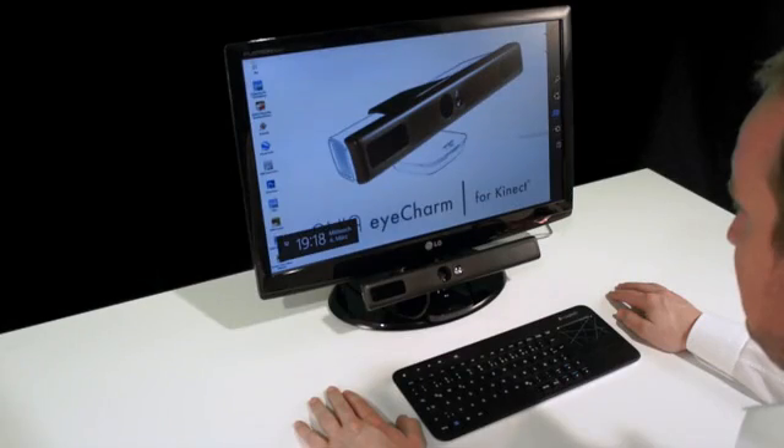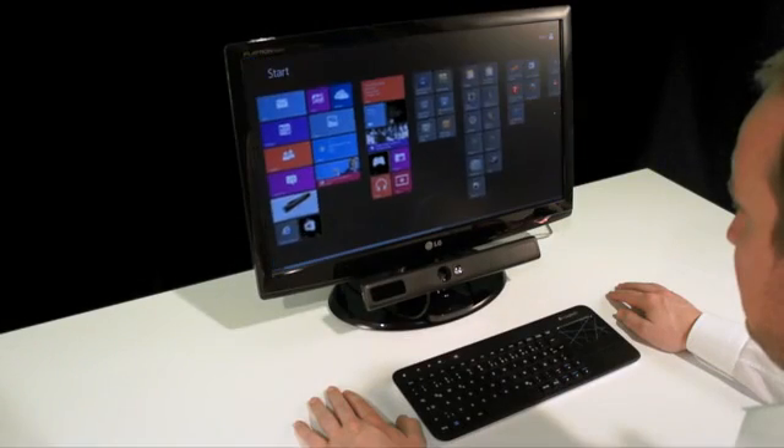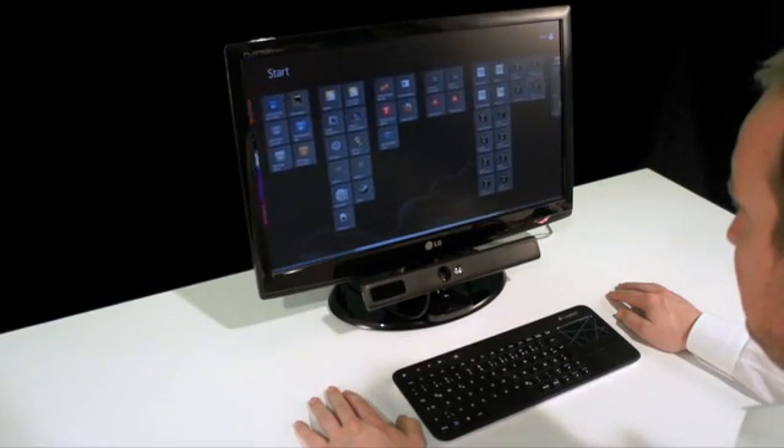My name is Toro Mayer and today I'd like to introduce something really awesome to you. How would you like to control your computer with your eyes? Bring up the Windows charm bar by looking to the corner of your screen, then just navigate with your eyes.